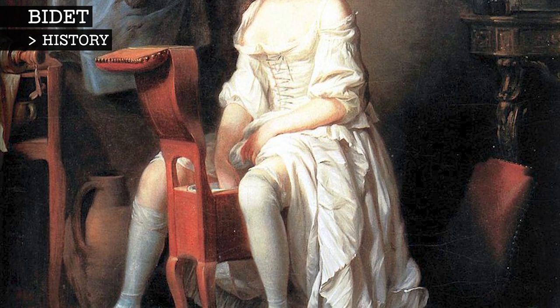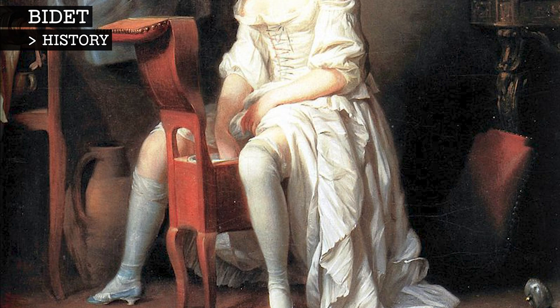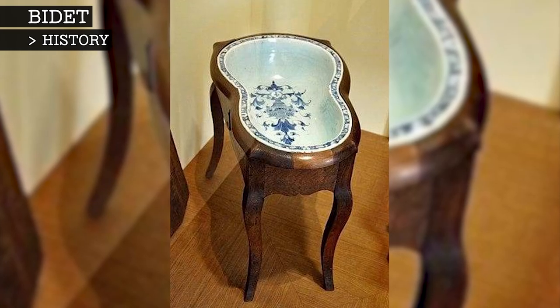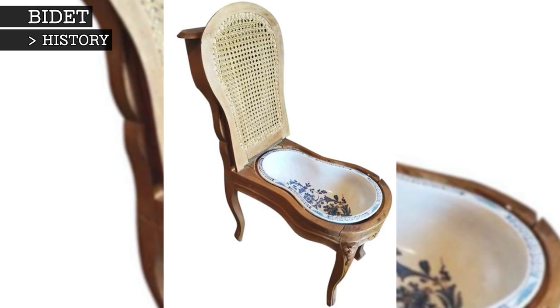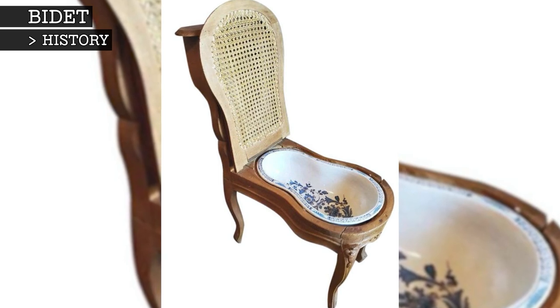The bidet was invented by French furniture makers in the late 1600s, although no exact date or inventor is known. Some of the early versions of the bidet looked like ornamental ottomans, with lids made of wood, wicker or leather tending to top the seated portion to disguise its function.